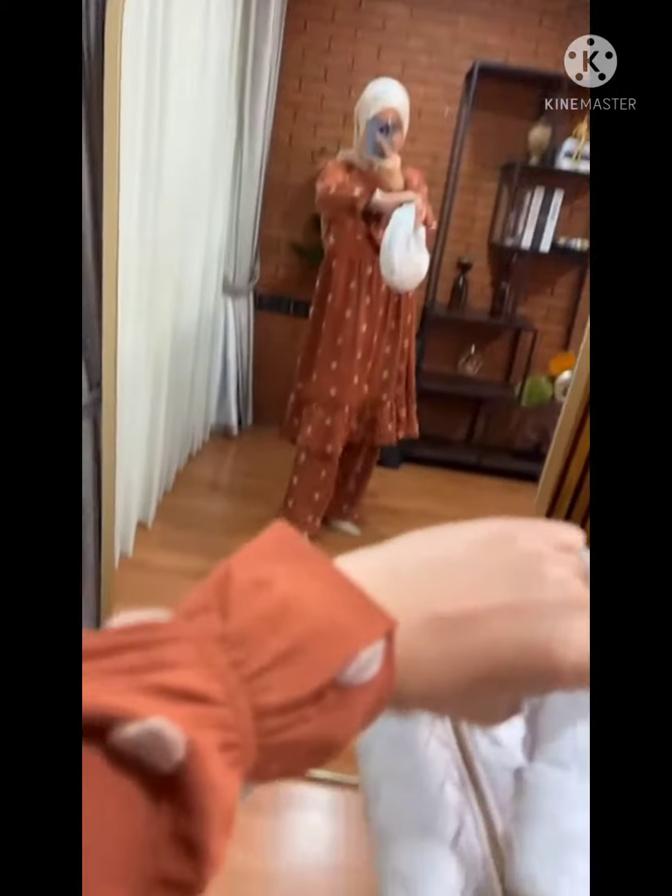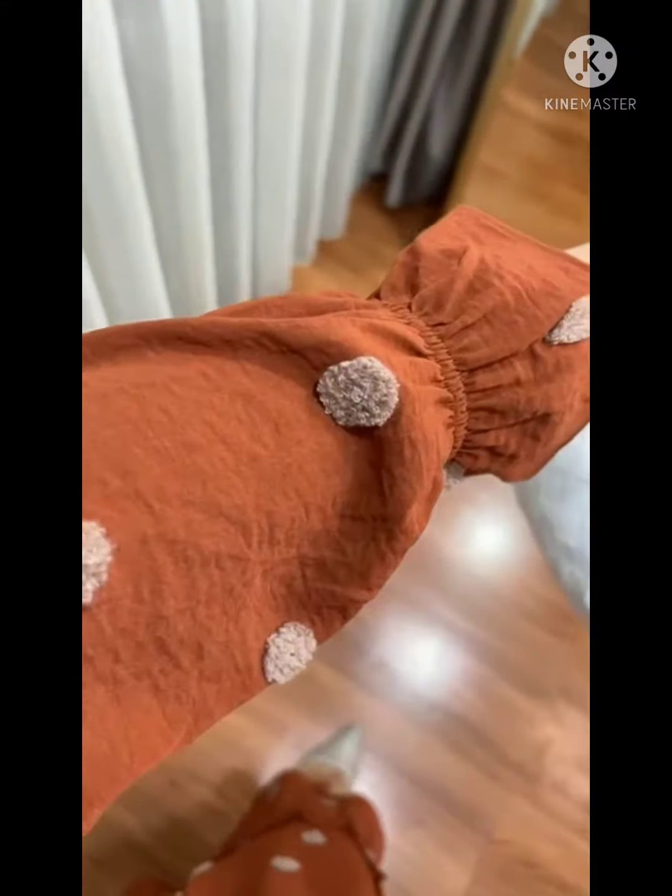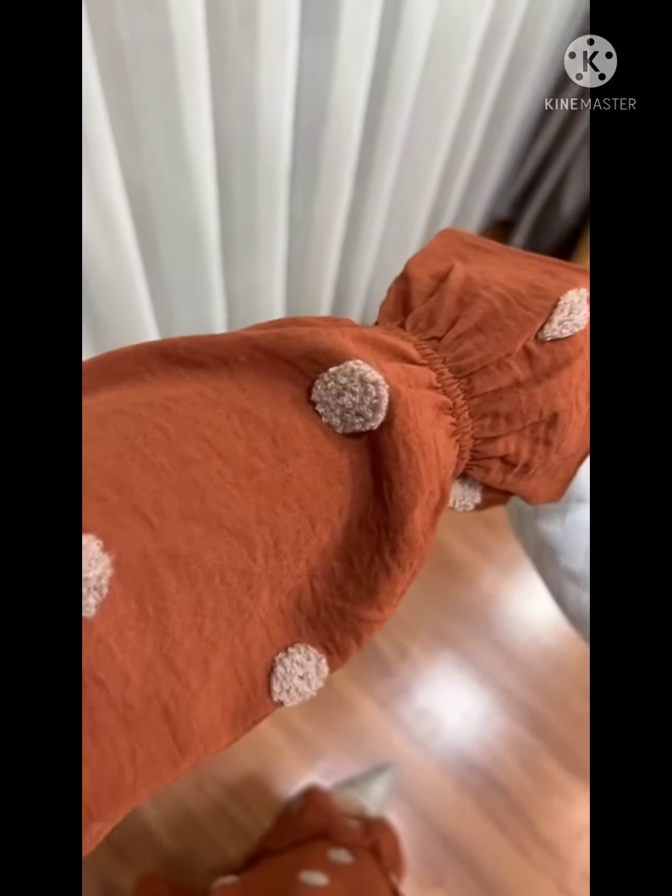Lanjut untuk warna kedua, ini juga gak kalah keren warnanya, ada warna terracotta. Bagus banget ya. Jadi ini aku videoin tanpa filter warna asli, kamu bisa lihat, keren banget ya.